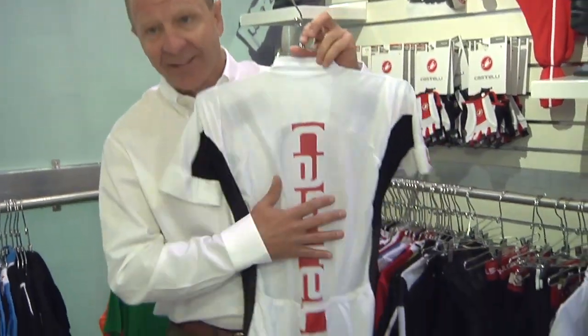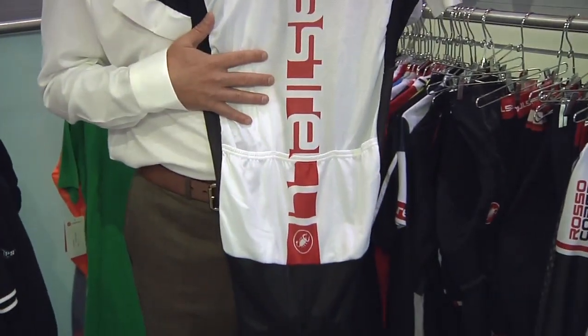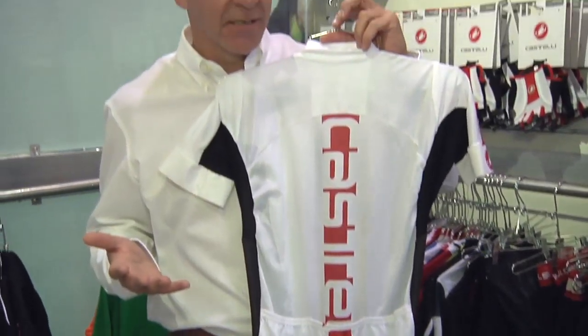It comes with pockets in the back, nice form fitting, available in six sizes. Give Arts a call.